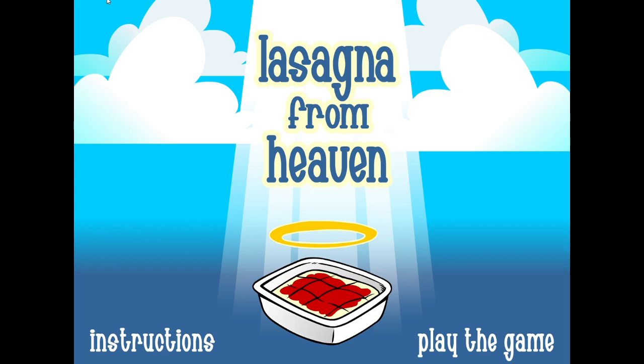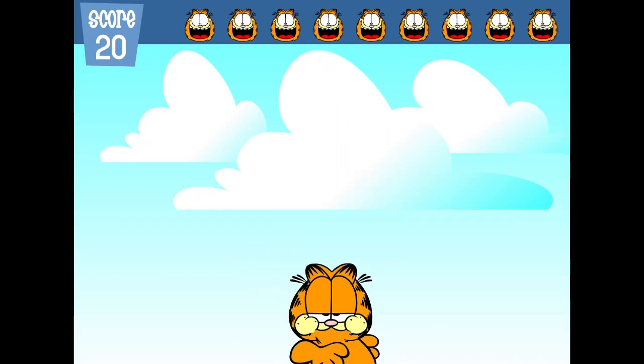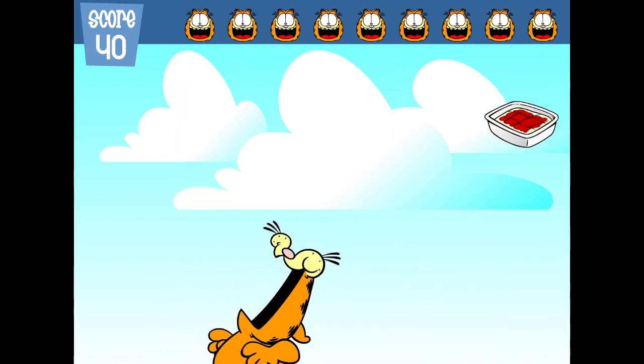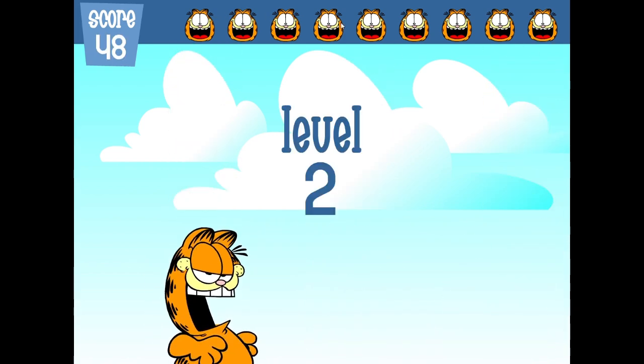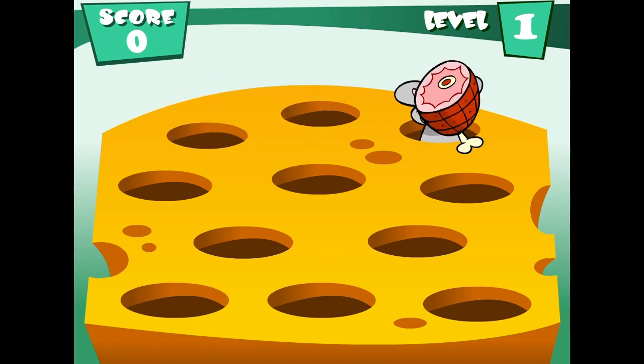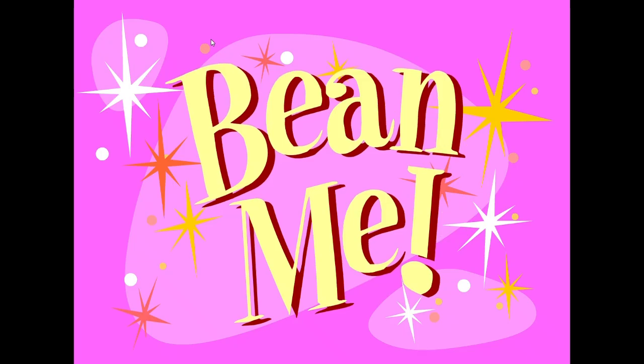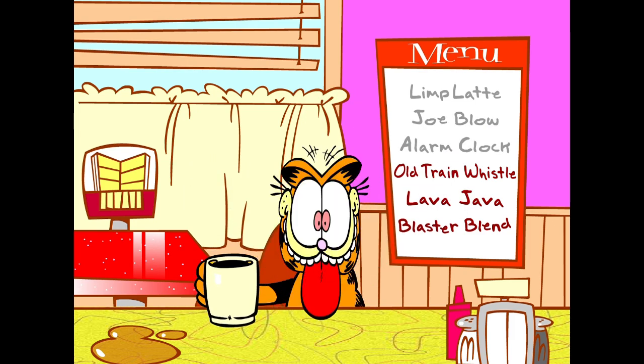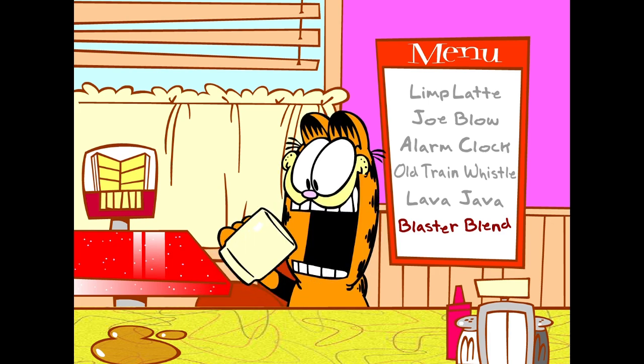One of our favorite sites was Garfield.com, the website dedicated to everyone's favorite comic strip about a lazy cat who eats lasagna. How many other comics have that premise? The site was filled with different games and features you could check out. One of my favorites was Bean Me — it was just a coffee shop simulator where you'd give Garfield increasingly more lethal coffee and see his reactions to it.